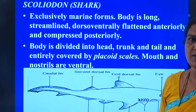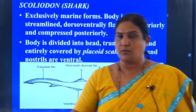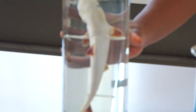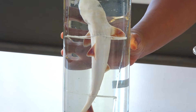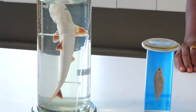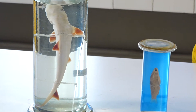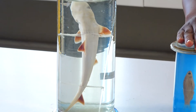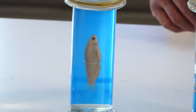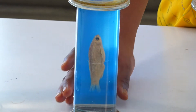The very first specimen you are supposed to study in the lab is the scoliodon. It belongs to the superclass Pisces, which is differentiated into Chondrichthyes and Osteichthyes. The word chondro refers to cartilage, and ichthyes means fish. So Chondrichthyes is a fish with an endoskeleton of cartilage, while Osteichthyes - osteo refers to bones - has an endoskeleton made up of bones as well as cartilage.